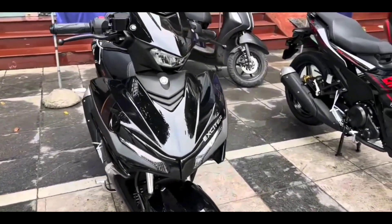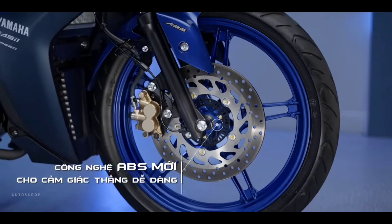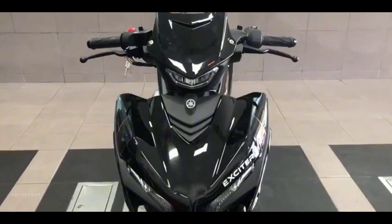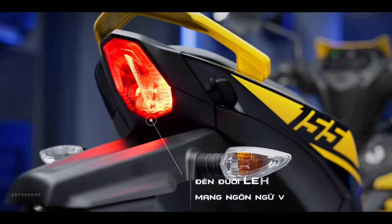This motorbike comes with a sporty design complete with new features, namely anti-lock braking system or ABS brakes to increase driving safety. The 2024 Yamaha Exciter still uses LED front and rear lights, but unfortunately the four turn signals still use ordinary bulbs.